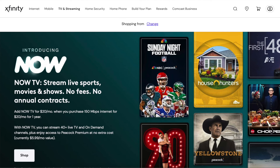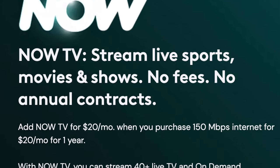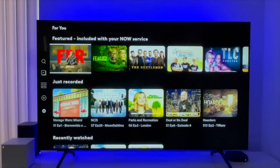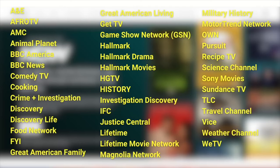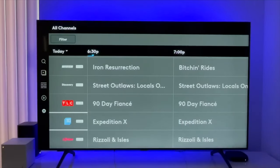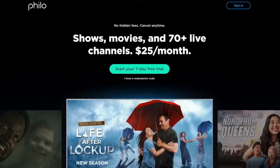Number seven is NowTV — an add-on to Xfinity internet targeting cord cutters who don't want an expensive paid TV bundle. NowTV is $20 a month at recording time and you get 40 live channels and Peacock Premium. It's able to offer that cheap bundle price because it doesn't carry major sports networks, cable news channels, or local stations. There's nothing wrong with NowTV, but I have a hard time recommending it over competitors like Philo and Frndly TV, two low-cost services that I really like.